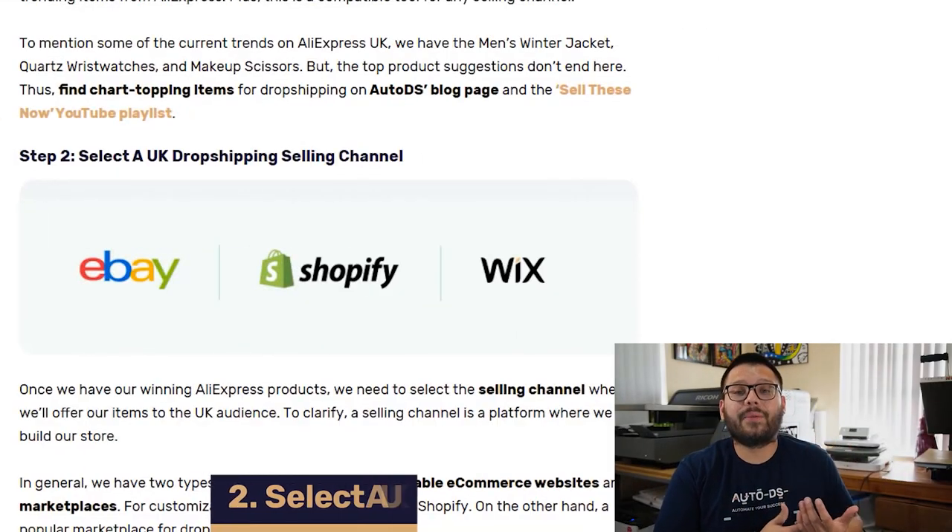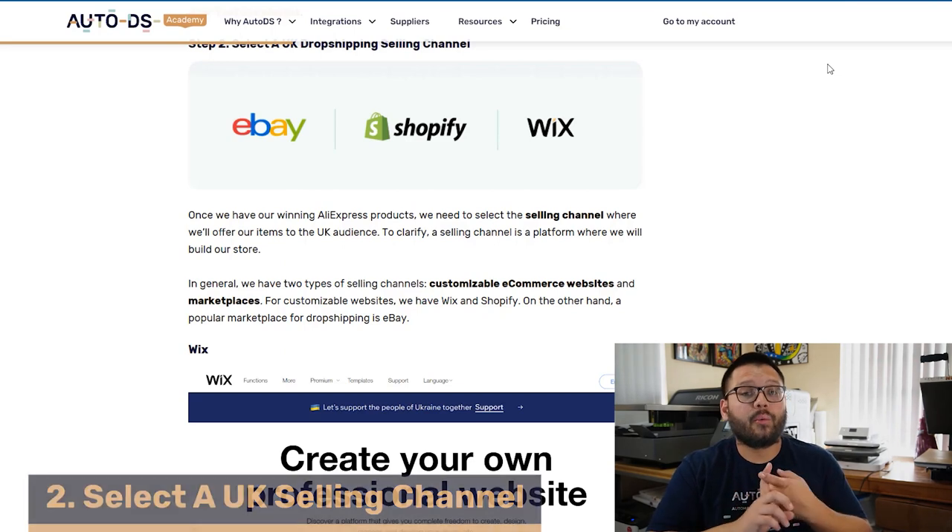Now that we know the products we want to sell, we have to figure out the platform we want to sell them on. You can choose between making your own website or going to a pre-made marketplace. If you're selling on a marketplace, you'll be selling on something like eBay, Facebook Marketplace, or Amazon. If you're creating your own website, you'll use something like Shopify, Wix, or WooCommerce. On a marketplace, people go there and search for what they're looking for, and the marketplace puts your item in front of them if it's relevant. With your own website, you'll have to bring your own traffic through organic or paid means — Facebook ads or social media marketing.